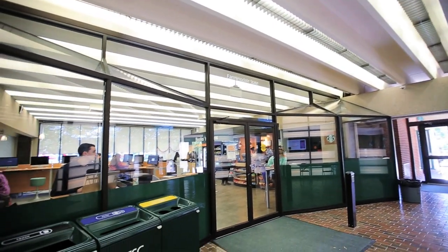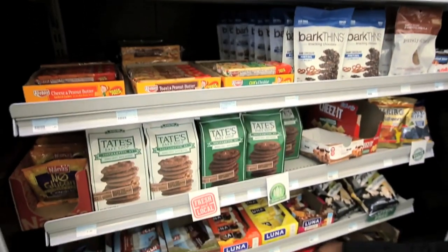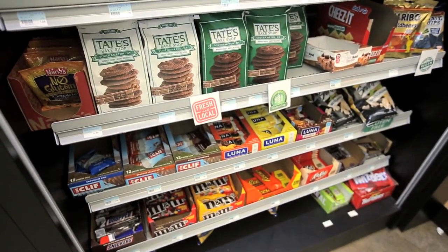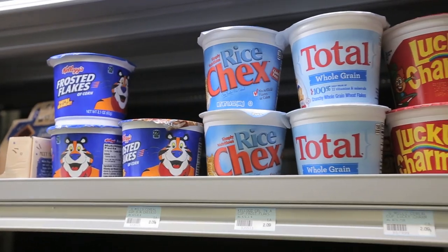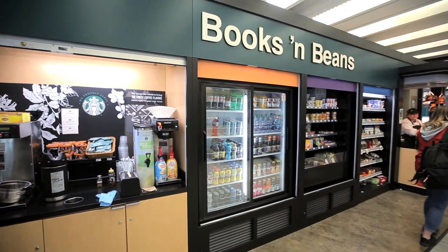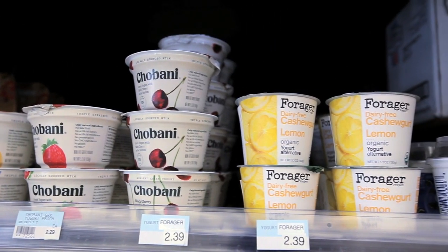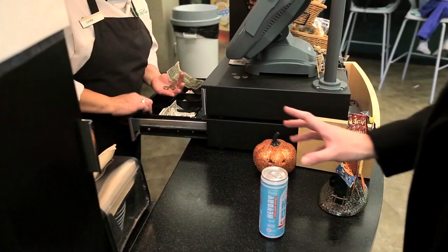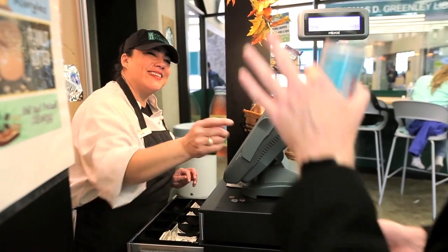Farmingdale Dining's last location is Books and Beans, located in the Greenlee Library. Centrally located and convenient, Books and Beans is your go-to location when you need a quick snack or beverage and do not have time to go to the Campus Center. Featuring hot coffee and cold beverages, sweet treats and hearty grab-and-go sandwiches and salads, Books and Beans has everything you need when you are on the go.